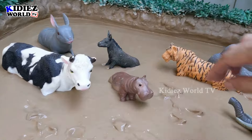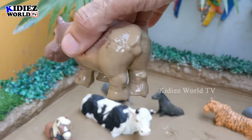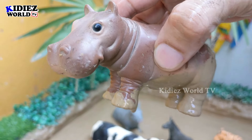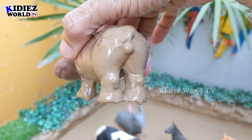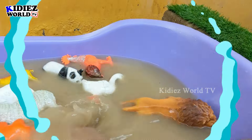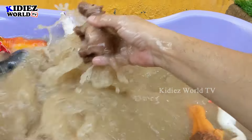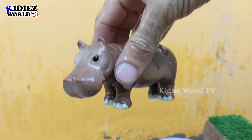Next we have this big open-mouthed hippopotamus — a herbivore but a very wild-attitude animal. These hippos are very aggressive. They have a big mouth and a big body and are a very very wild animal. Let's clean this wild animal — here we go, hippopotamus!